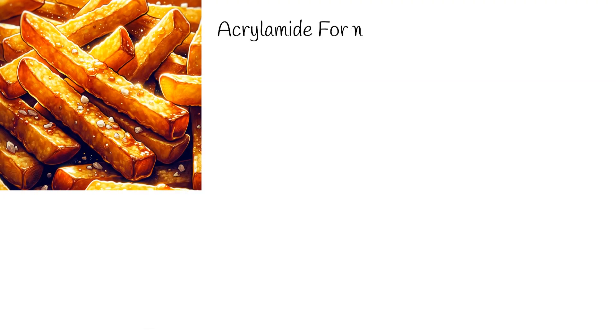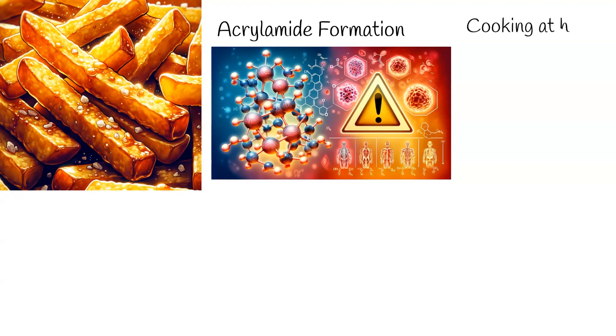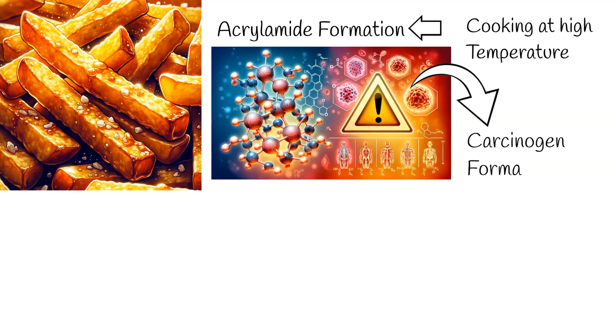Today, we delve into a topic that concerns our daily eating habits: acrylamide. Acrylamide, a chemical compound, forms in starchy foods cooked at high temperatures. As these foods undergo prolonged cooking, acrylamide builds up, and it's a recognized carcinogen. This means it's known to elevate cancer risk.